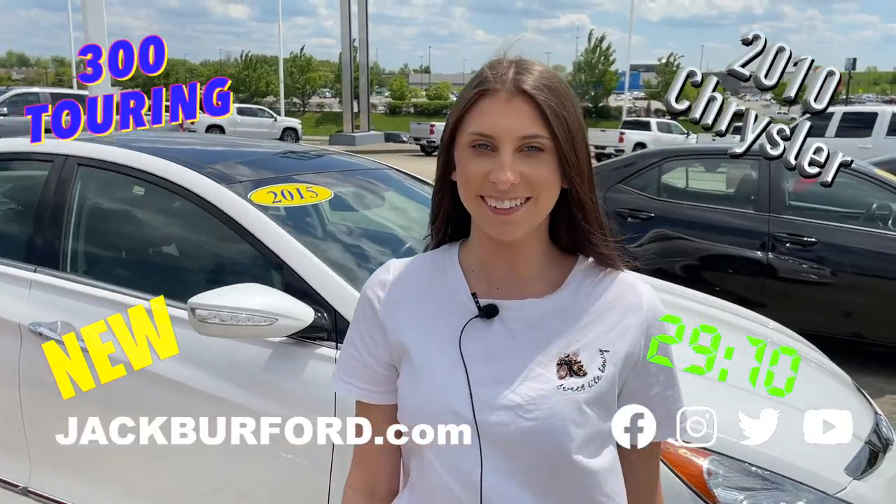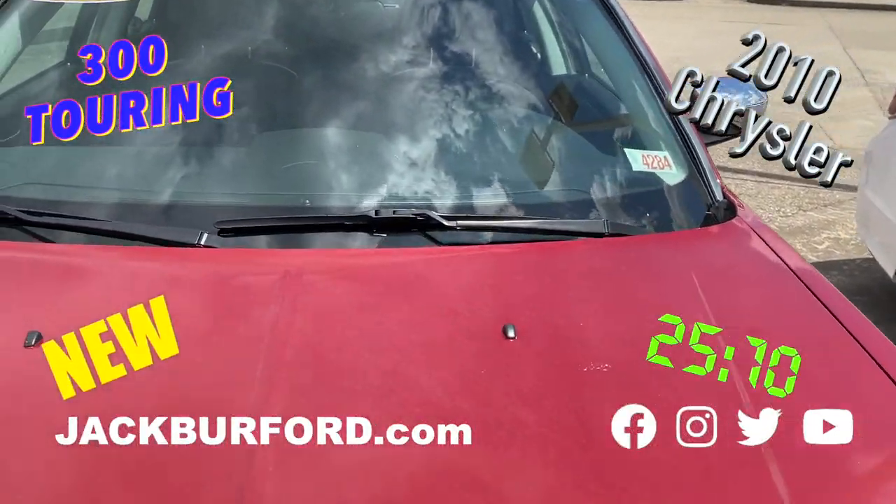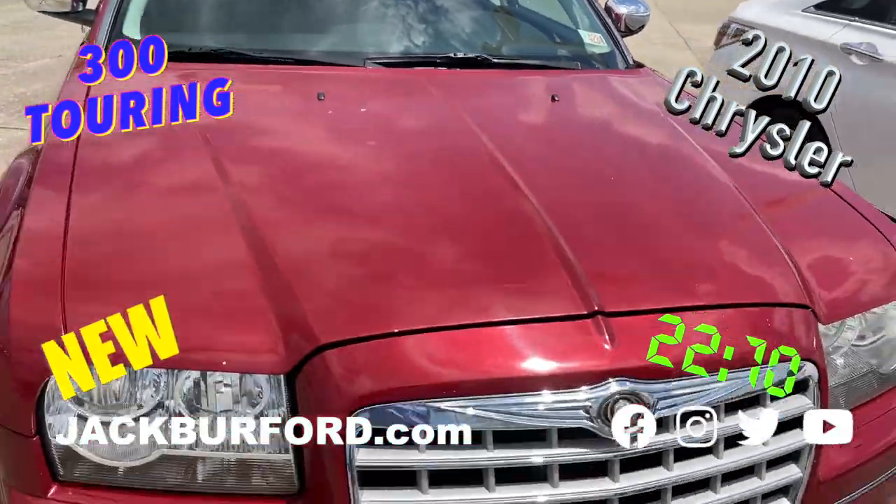Hey, why aren't you watching these 30-second walk-arounds? Hey everybody, this is Caitlin at Jack Burford Chevrolet, and this is the 2010 Chrysler 300. The stock number is 4284.